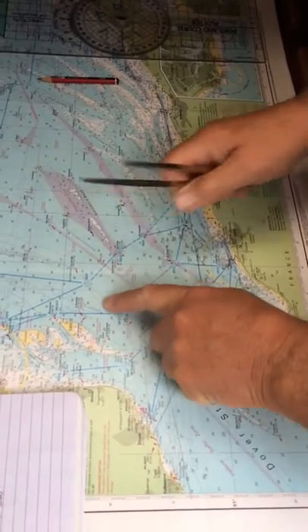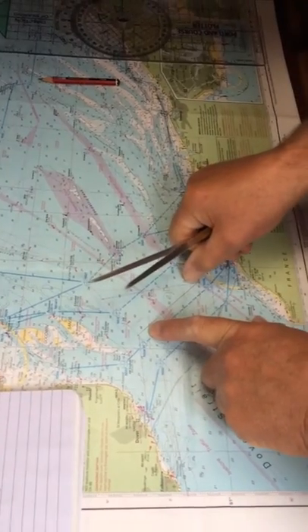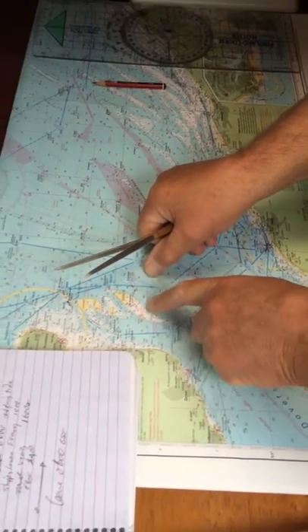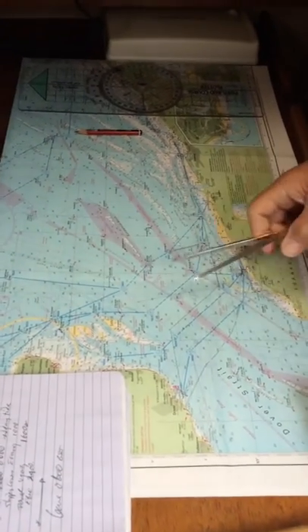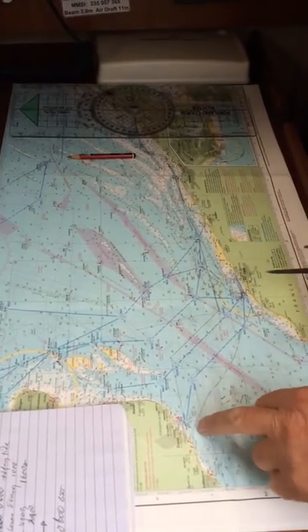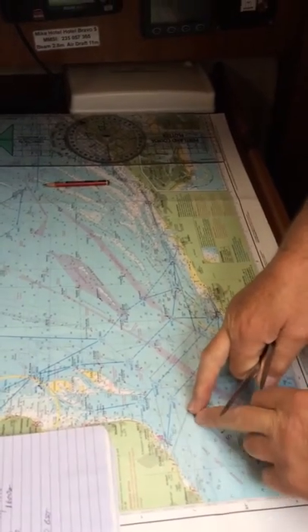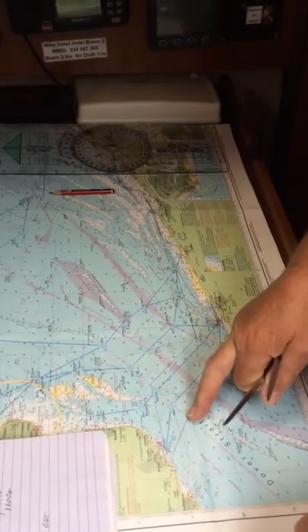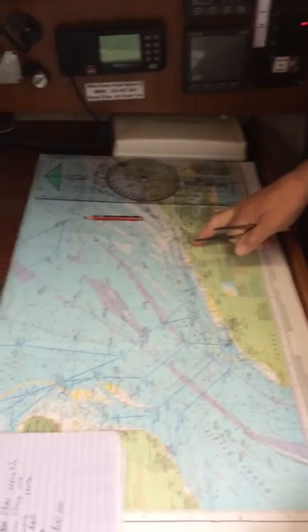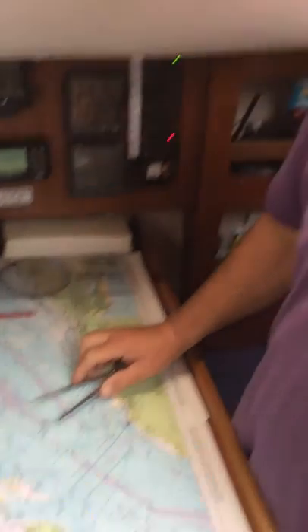Which takes us up to here. Which means, as we're crossing at right angles, the tide's going to take us right in the middle of the Goodwin Sands. So we're going to find a way of resolving this tide issue to get towards either Dover, or once we leave the shipping lanes, straight out to Eastbourne. If we do that, it's going to be about a 16-hour crossing. But that's the plan. So in the next video, I'll tell you how I've resolved it and what we're actually going to do.